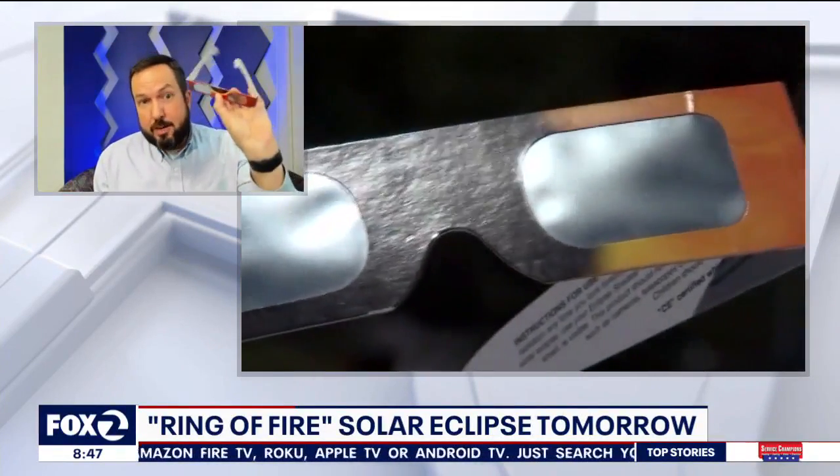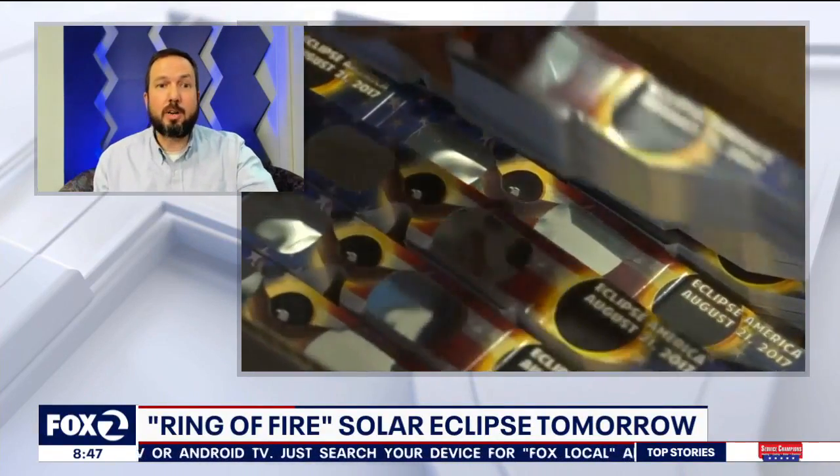The benefit is that you get to reuse these glasses if you take good care of them for next year's solar eclipse as well. The safety code on those glasses should be ISO 12312-2 — that number has to be on them.